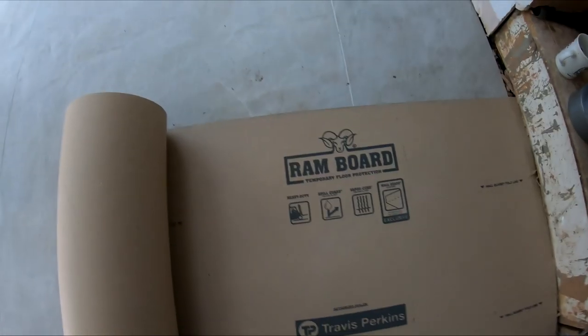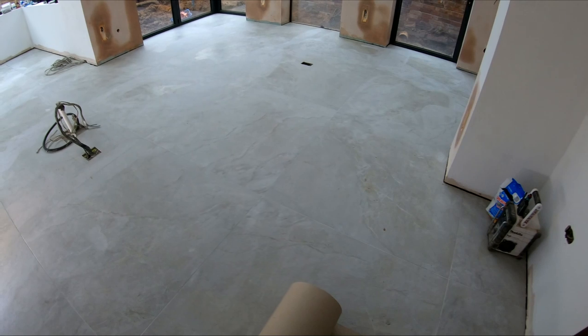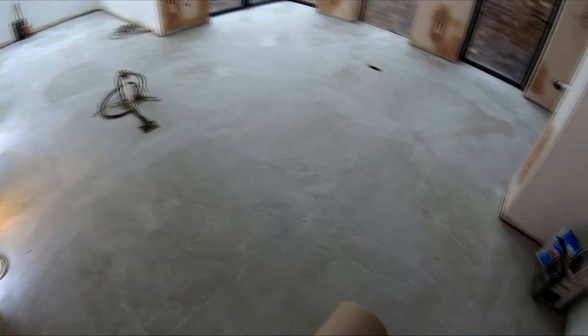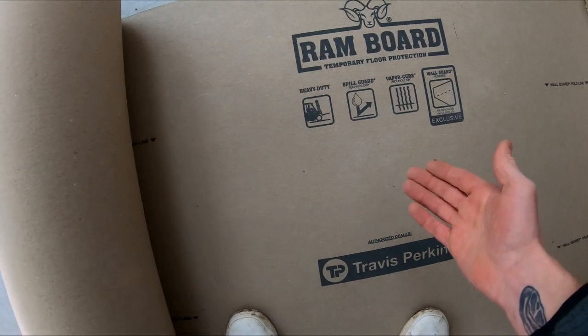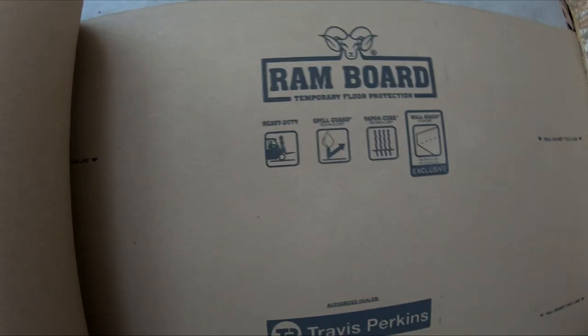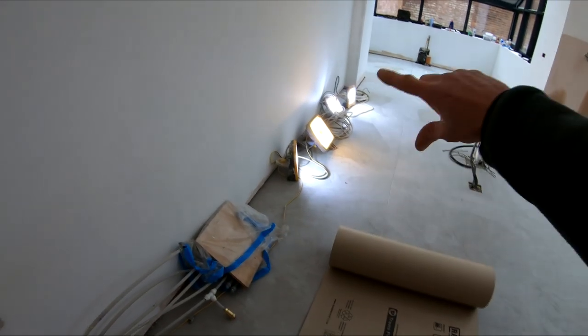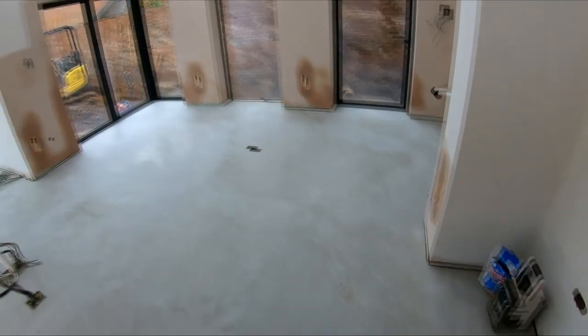Normally we use Antinox, which is a plastic covering, but that can have a tendency to sweat - any moisture in the air can gather underneath it, forming condensation which keeps the substrate wet. This RAM board is like a cardboard which is breathable, so it lets water come through from underneath the board but doesn't penetrate down, which is ideal for surfaces like this. I'm going to leave it slightly off the walls because the kitchen units are being fitted in here tomorrow, so the kitchen fitters won't have to worry about cutting it out of the way, and the floor is protected.